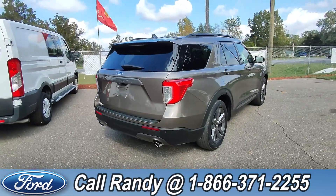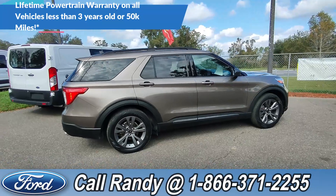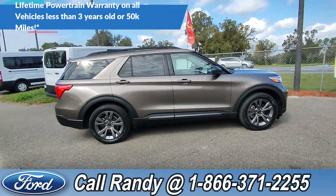Now, if you'd like more information on this Explorer, you can check it out online at SantaFeFord.com or give us a call at the number below, 1-866-371-2255.